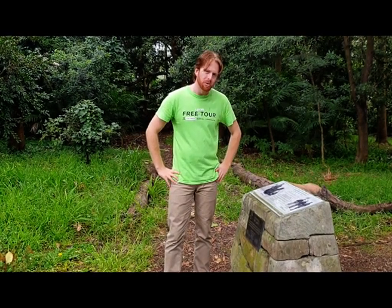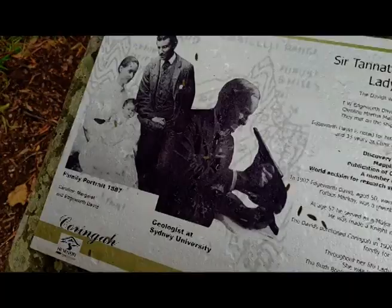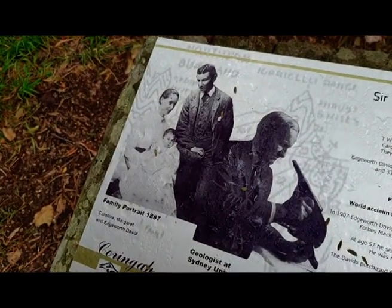Possibly the most influential former resident of Hornsby was Sir Tanit William Edgeworth David. He was a Welsh geologist who came to New South Wales in 1882 at the age of 24, and became an assistant surveyor to the government. He discovered the coalfields in the Hunter Valley. He also became professor of geology at the University of Sydney, a position which he held from 1891 until 1924.